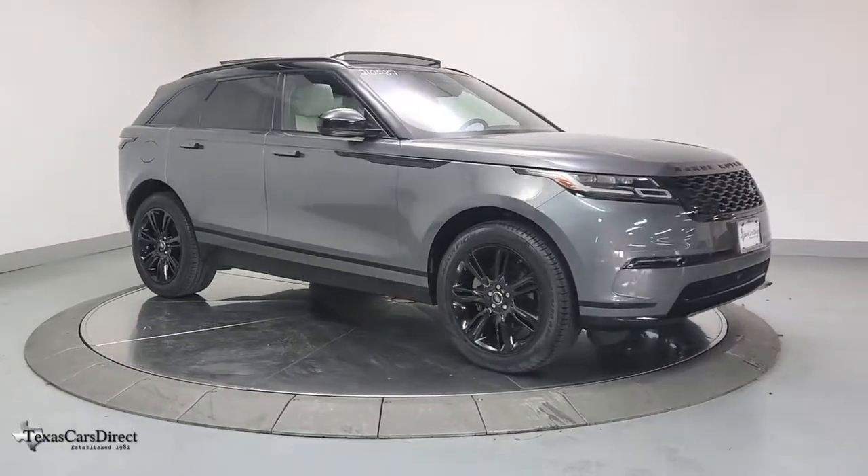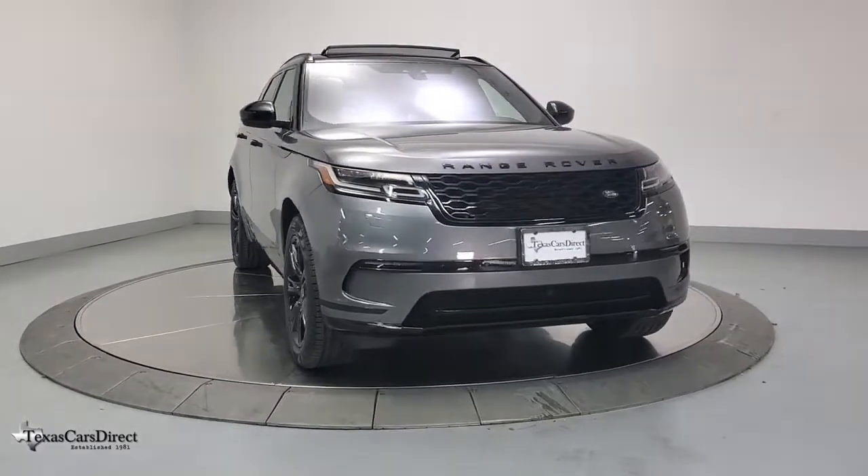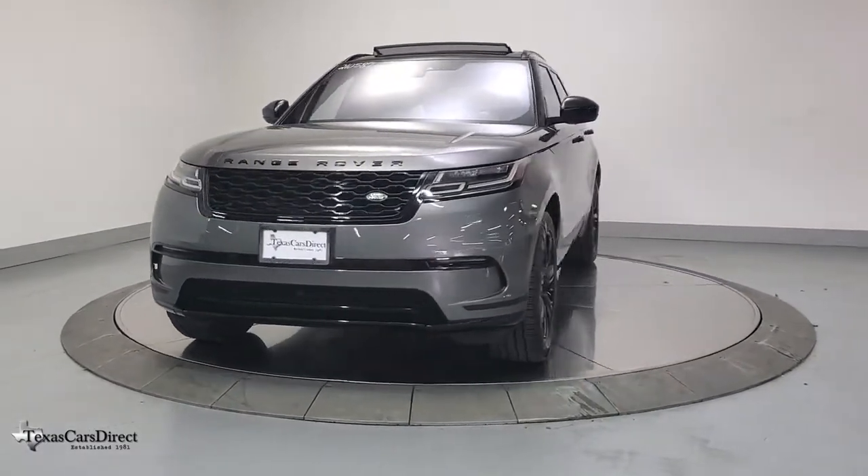Enjoy the view of this 2019 Land Rover Range Rover Velar. This vehicle is an outstanding buy with fewer than 35,000 miles on the odometer.